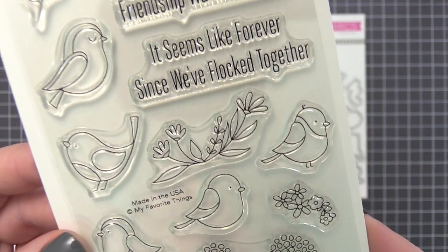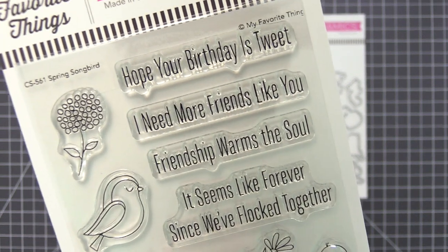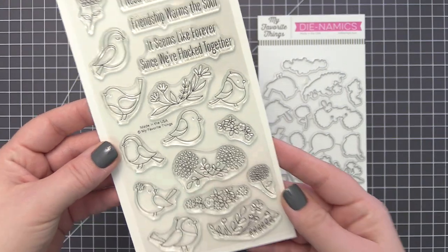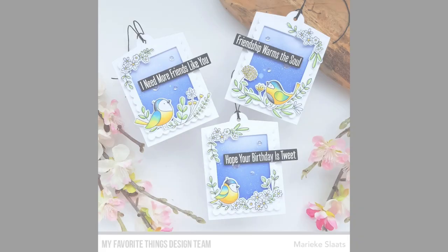A modern type font provides four different greeting options that can be paired with the images in the stamp set, and of course we do have coordinating dies which are sold separately.